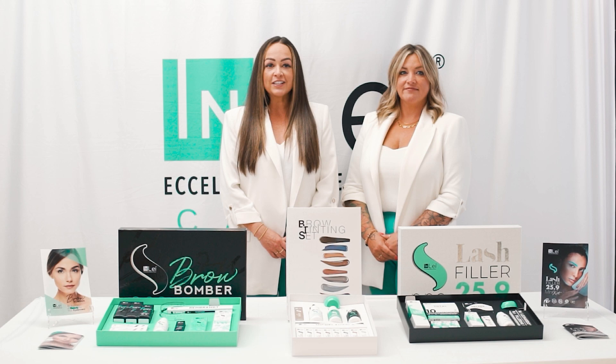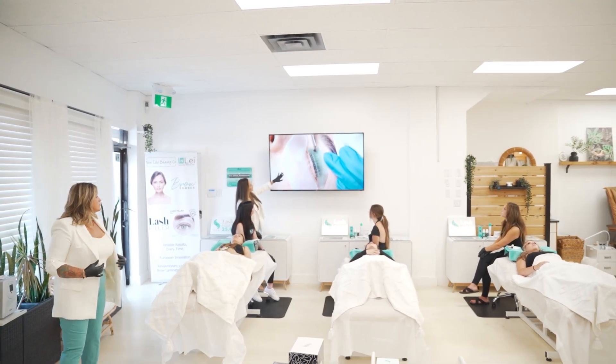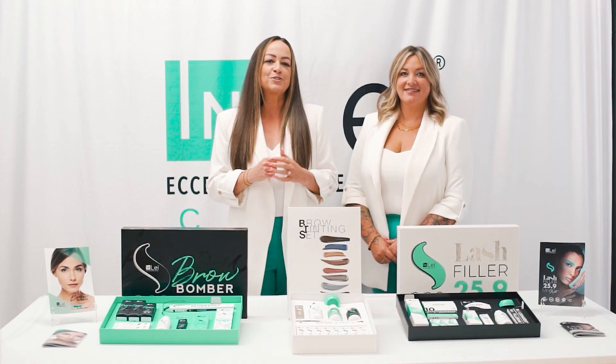So whether you are an aspiring lash or brow technician looking to kickstart your career with the best products, or an established technician looking to upgrade your products and tools, choose the Inlay way. Click the link below to learn more.